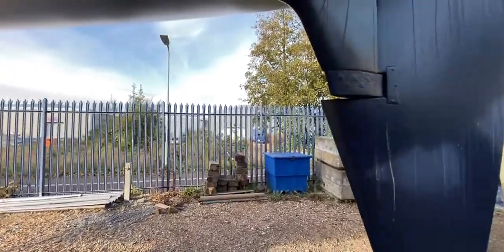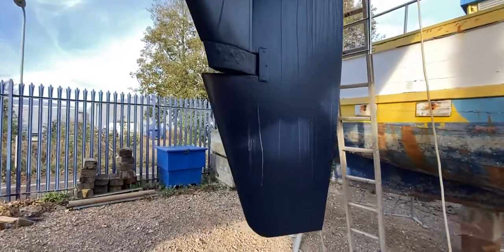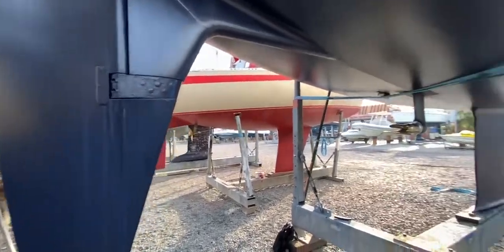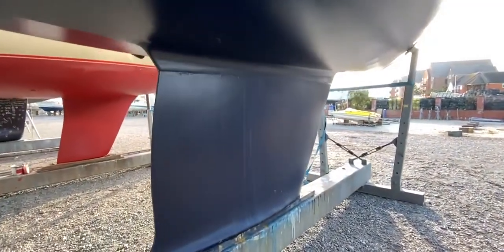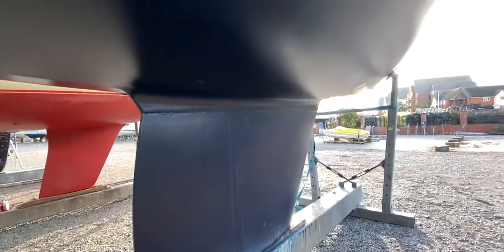Coming down to the stern we can see we've got a great big rudder here — very strong and sturdy looking. Coming around to the other side to give you a look at the starboard side, and finishing the tour along the starboard side, looking at the keel and the hull itself — all looking nice, fresh, and trim.